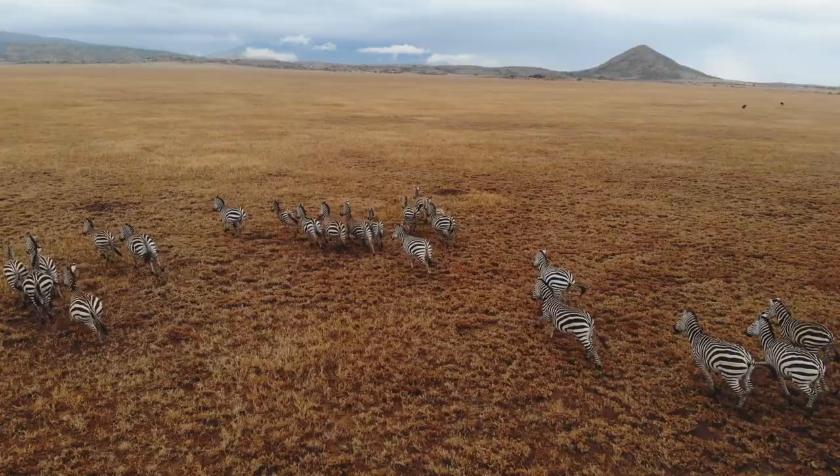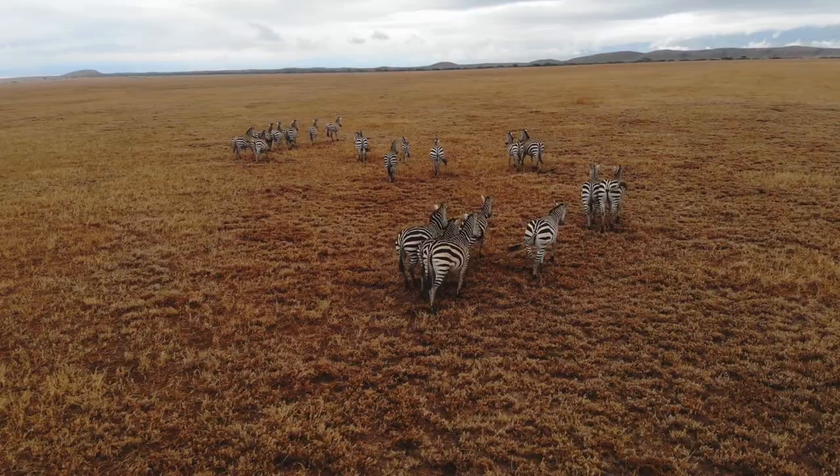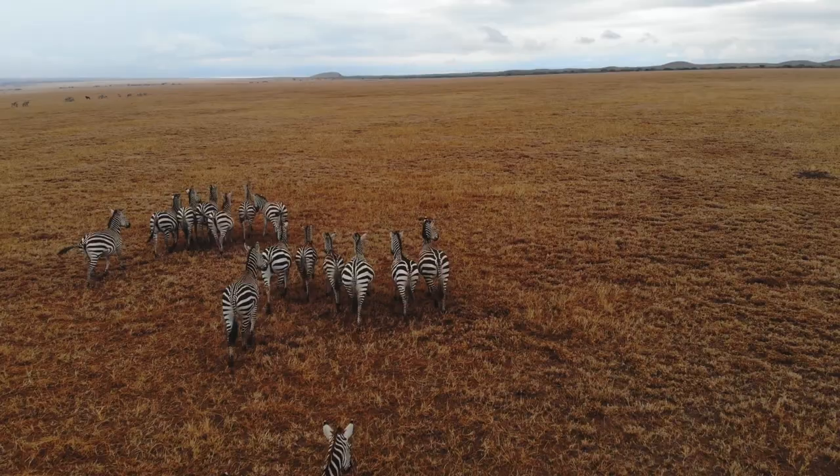When all the zebras keep together as a big group, the pattern of each zebra's stripes blends in with the stripes of the zebras around it. This is confusing to the lion, who sees a large moving striped mass instead of many individual zebras. The lion has trouble picking out any one zebra and so it doesn't have a very good plan to attack.